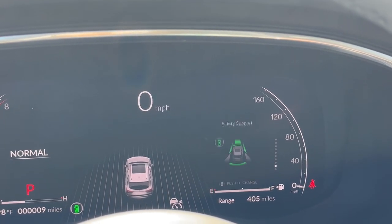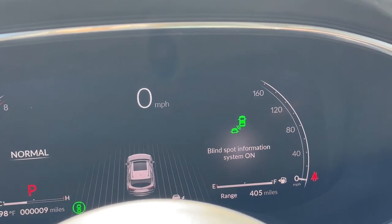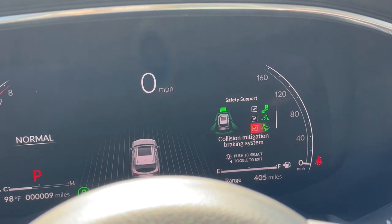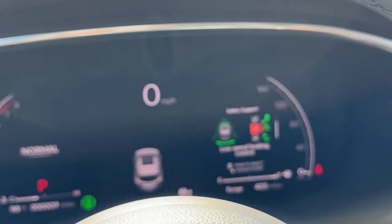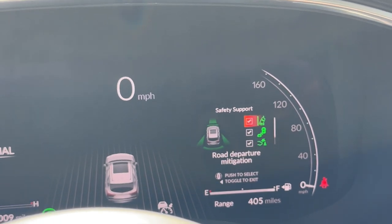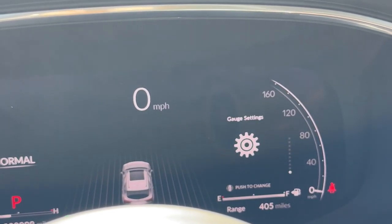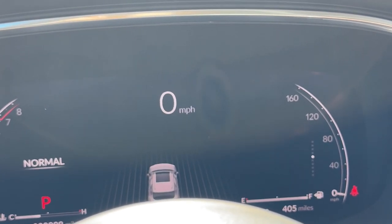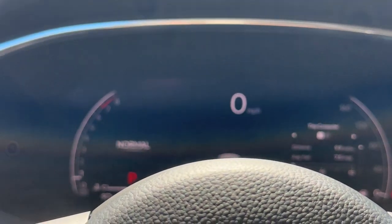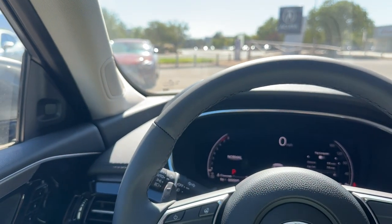There's also a driver attention level monitor, and you can toggle your safety features: road departure mitigation, blind spot monitoring, low speed braking control, and collision mitigation. The click quality on this feels very high-end. Under gauge settings you can change the display layout. The left side shows your tachometer and which drive mode you're in — right now Normal — and changing modes will update that information.